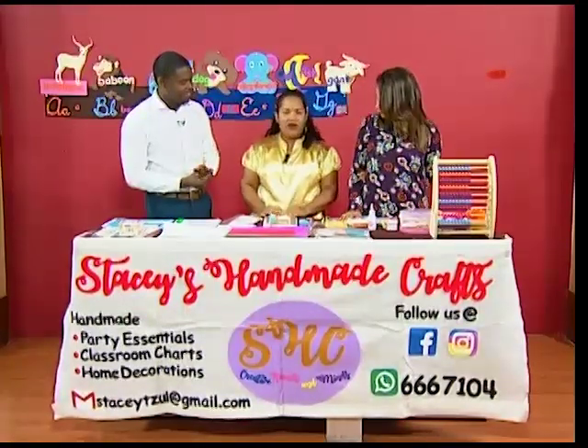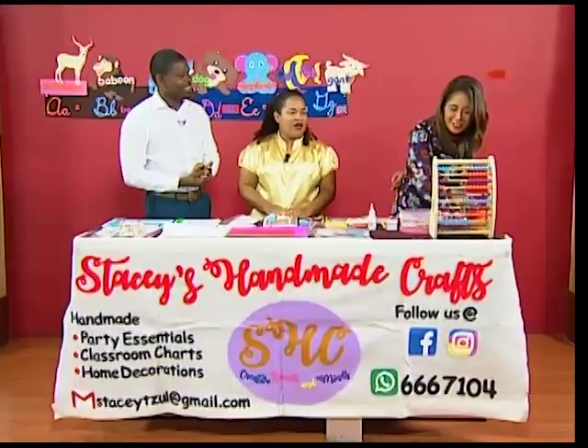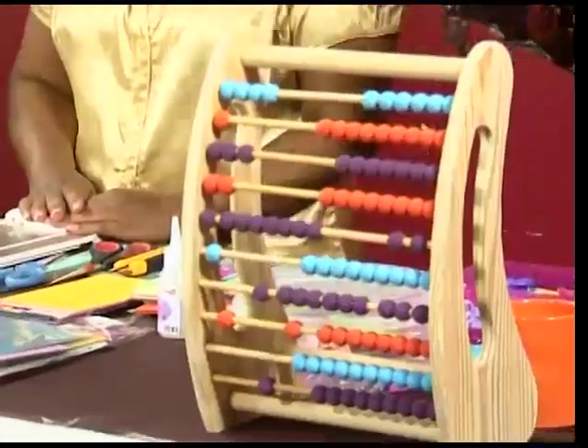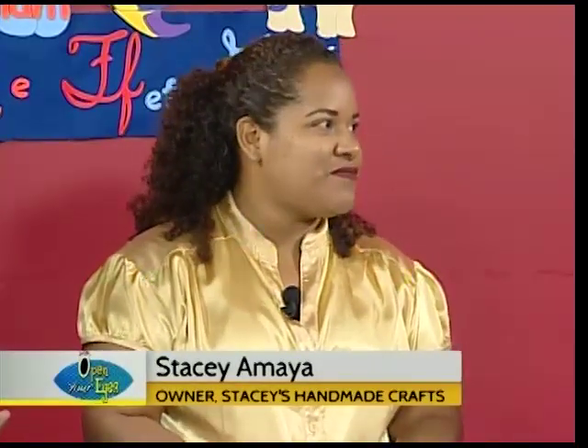Everything is going fine right now. One of my newest products is the abacus. I'm trying to get into educational toys — specifically wooden educational toys. My dad has a carpentry shop, so I'm using him as my perfect partner.